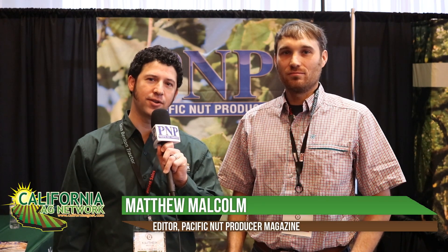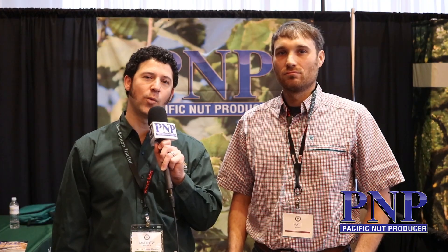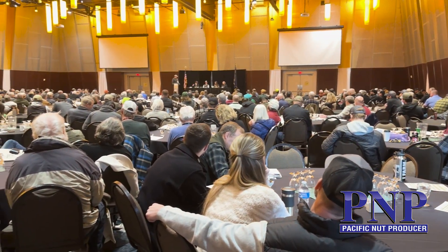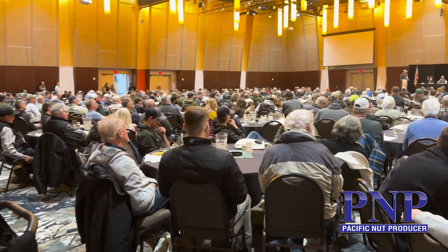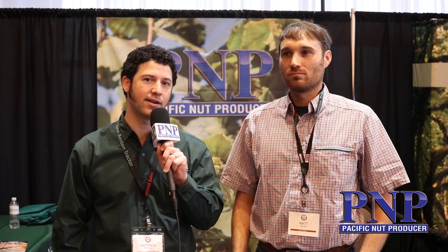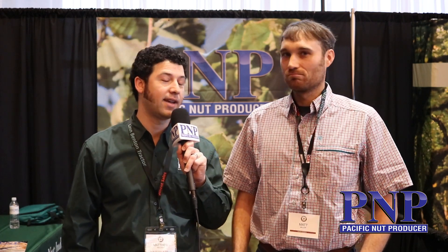Hello, I'm Matthew Malcolm with Pacific Nut Producer magazine, reporting from the Nut Grower Society winter meeting held in Salem, Oregon — pretty much the epicenter of hazelnut production in the Willamette Valley. I'm here with Matt Miller, a local grower, and he was announced today as the new president of the Nut Grower Society. We really appreciate your leadership going into this next year.